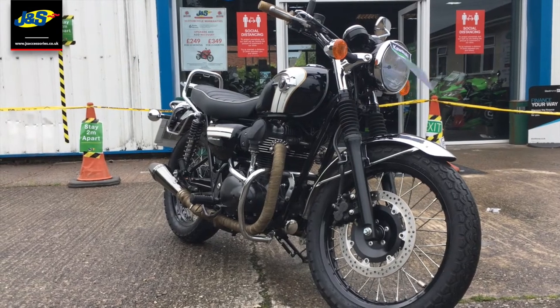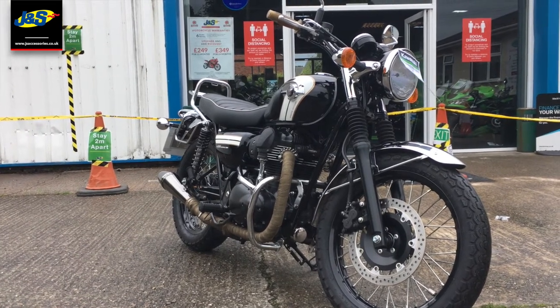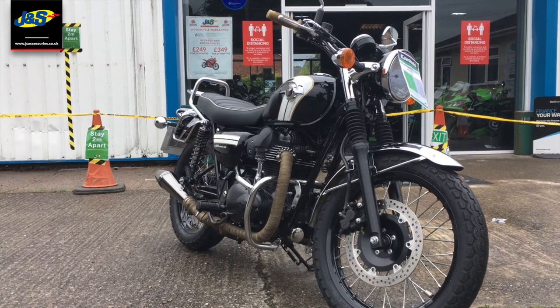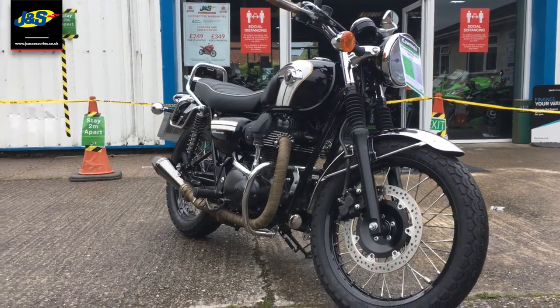Hello there, Tim from JNS here in Oakmere. We've got this fantastic Kawasaki W800SE on a 16 plate, it's done 3,700 miles. Quick video all around to see what you think — and it sounds fantastic, so that's the main thing about this one. Here we go.